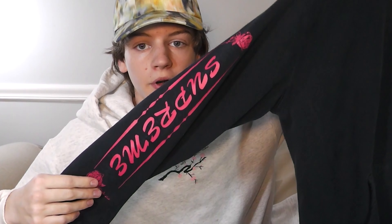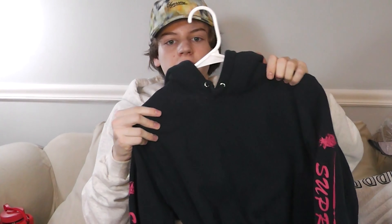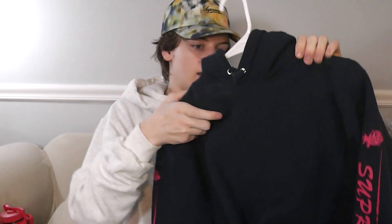I bought both of my hoodies used — it's just a lot more affordable. I don't think it's even really worth buying brand new. I think this one is from Season 17 Fall/Winter. Next up is this rose hoodie, down the sleeve — it's super comfortable, really nice. I actually love this colorway so much with the pink and navy blue. I also got this one off Grailed used.